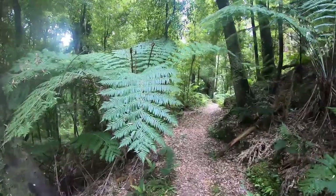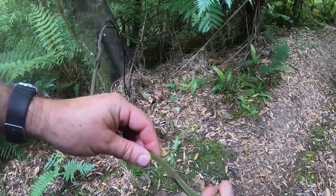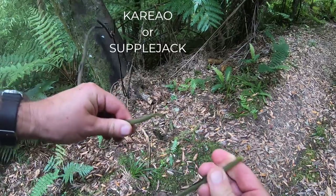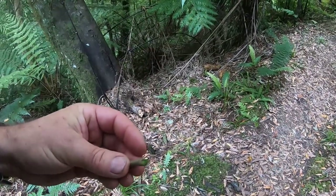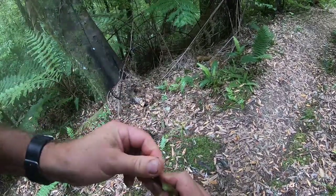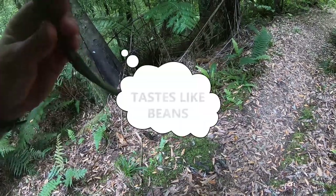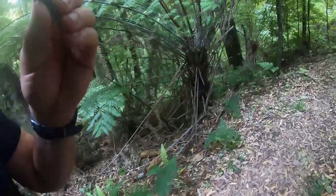Here's another edible plant — I call it bush asparagus. It's off the end of a superjack vine. Just like asparagus, if you can bend it, it's good to eat — really really good. You wouldn't eat the tough part but you would eat this because it's nice and flexible. So much to eat in the bush.